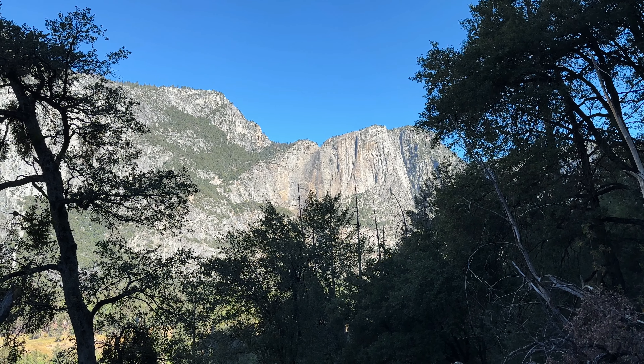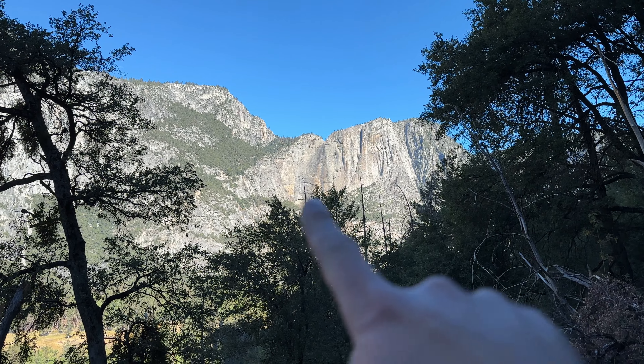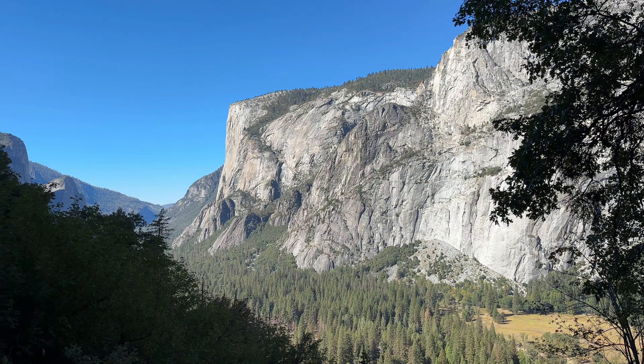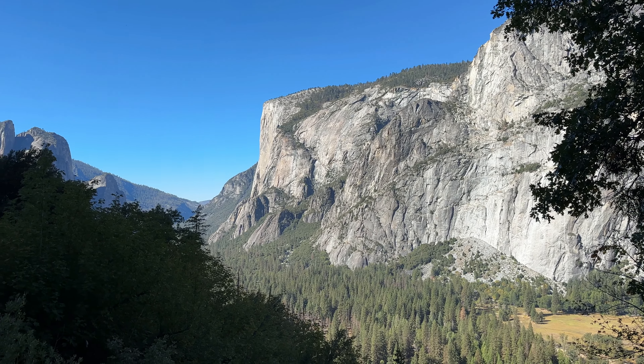If this were basically any other time of year, that's Yosemite Falls there, but because we're here in the fall it's all dried up. And there's the world-famous El Cap.